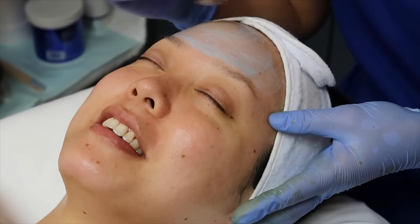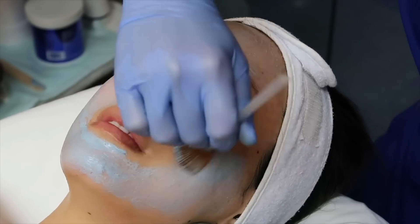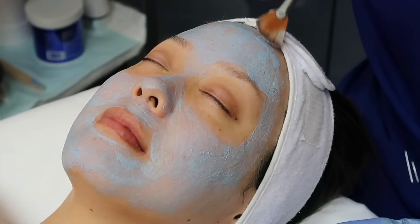Based on my skincare needs, we're going in with a sulfur mask which will help pull out whatever is left in my pores without overly drying my skin. This is safe to use — it's very gentle even though it's quite tingly.